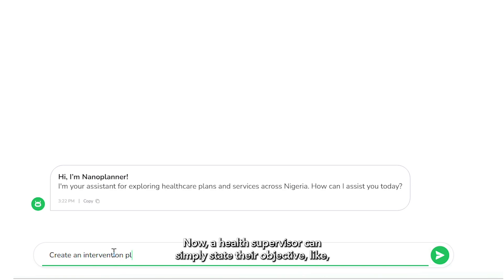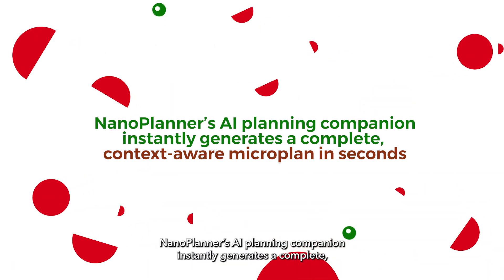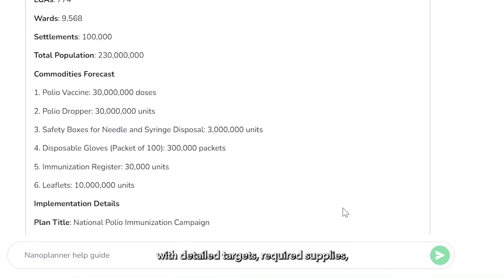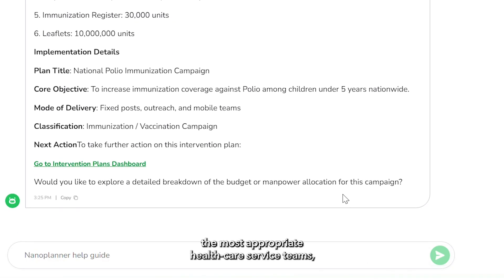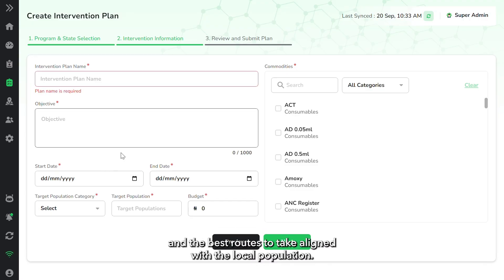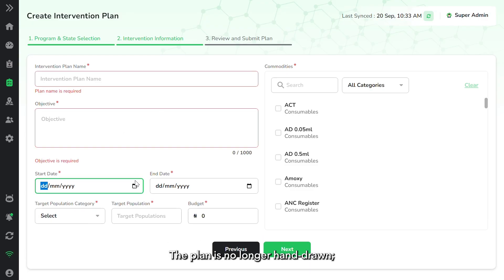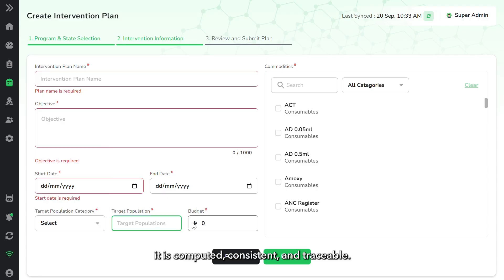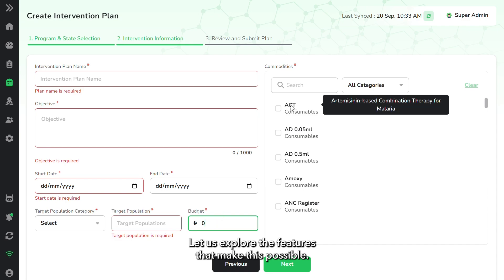Now, a health supervisor can simply state their objective, like immunize all children under age 5 in Ward 7 on market day. NanoPlanner's AI planning companion instantly generates a complete, context-aware microplan in seconds, with detailed targets, required supplies, the most appropriate healthcare service teams, and the best routes to take aligned with the local population. The plan is no longer hand-drawn. It is computed, consistent, and traceable.